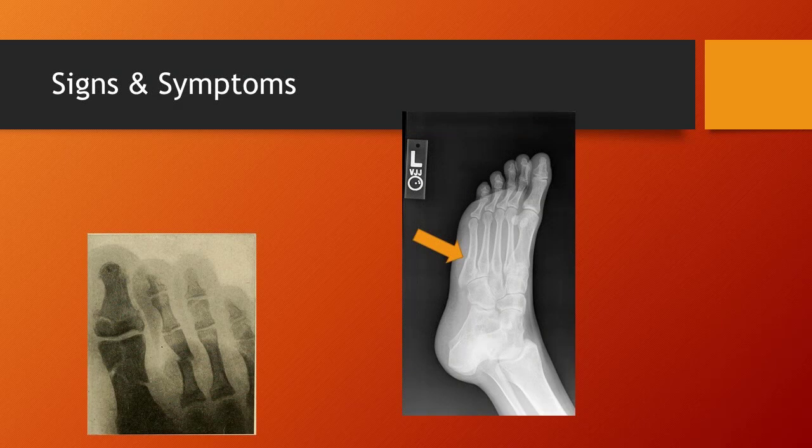The signs and symptoms include deformity if you're lucky, though often times it's hard to see any deformity. There will be localized pain over the fracture site, crepitus if the person will let you touch it, and disability — that individual is pretty much going to be limping around.